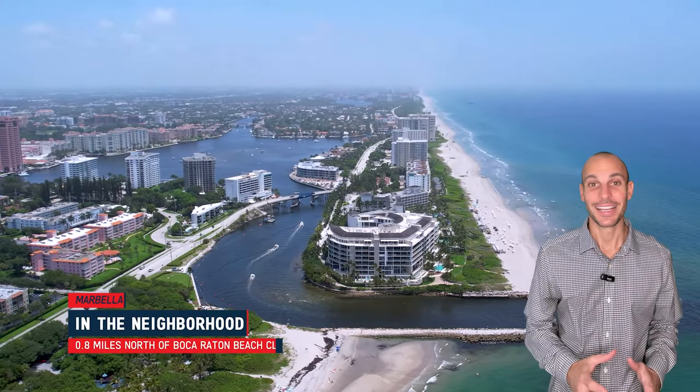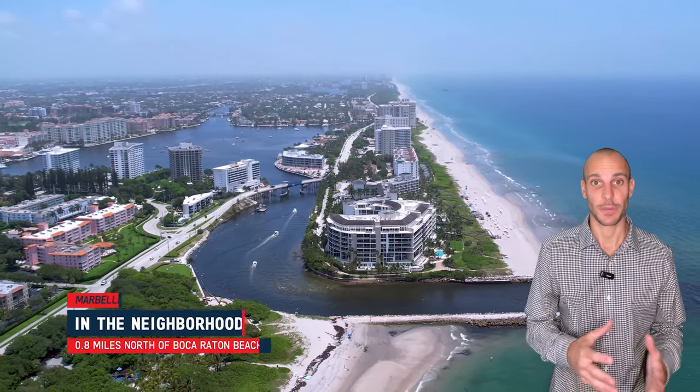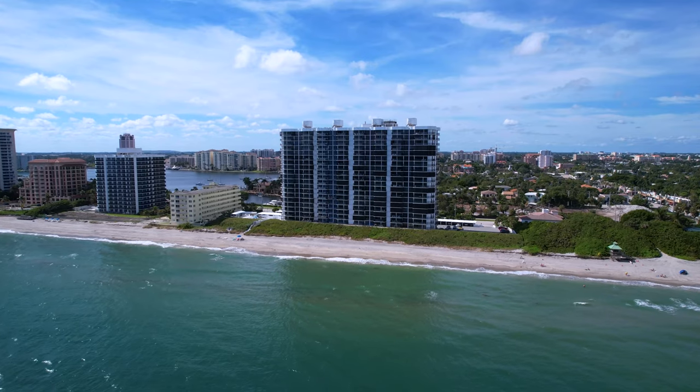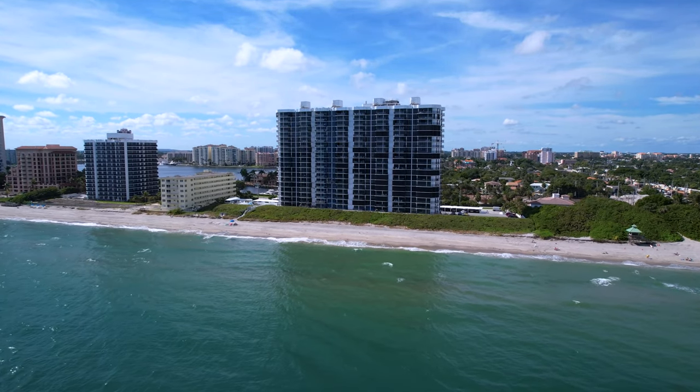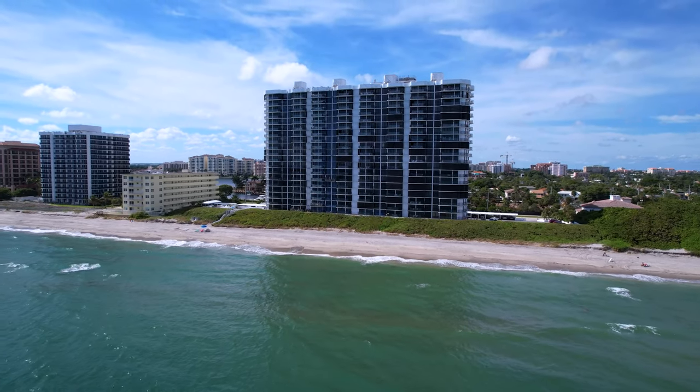Additionally, this building is minutes away from the Boca Raton Club, which is a huge selling point for some prospective residents. Because of all the amenities surrounding the building locationally, and all the amenities within the building, it's almost like you're living on a permanent vacation when you reside here.